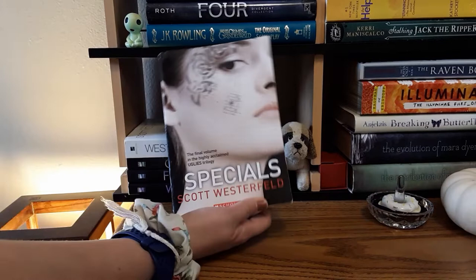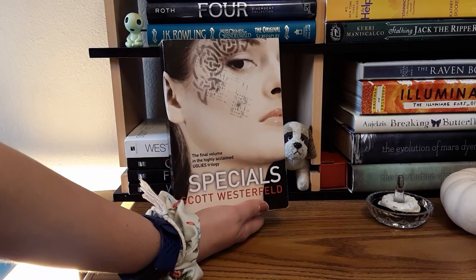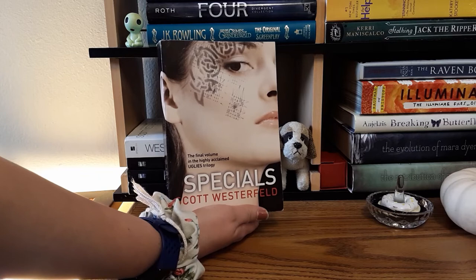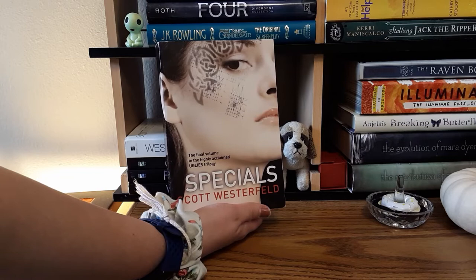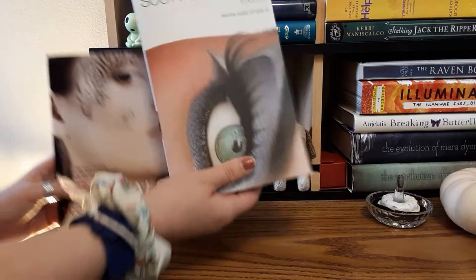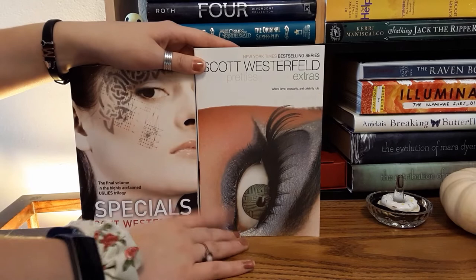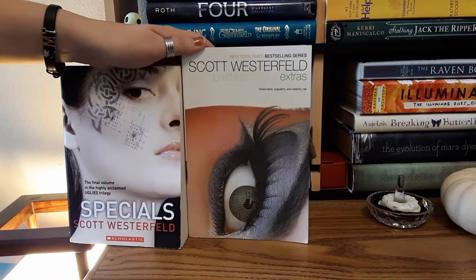On this shelf we have Specials by Scott Westerfeld — the third book in the Uglies series. I do have all of the books and Scott Westerfeld is expanding the series with new books. The world is one where when you turn 16, you get an operation to make you a 'pretty.' It's about Tally and her friend Shay, who doesn't want to get the operation. This is also the fourth book in the series — they have different covers from different editions. Good series; I'm currently rereading them. I've already read the first two so they're at home, and these two I still need to read.